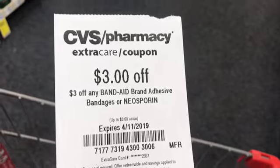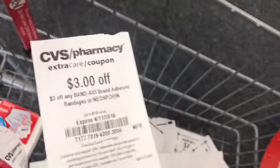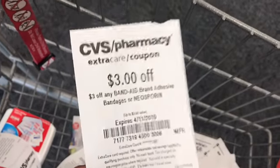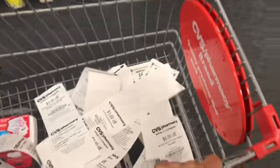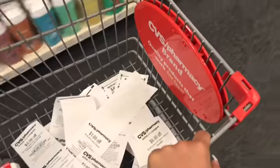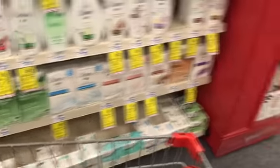So this just printed $3 off Band-Aid brand adhesive bandages or Neosporin. That is a surprise to me because I was not expecting that. So I am now on a mission to find some more of those. If I use that one right now because it's $3 off, that one is only $1.99. I could technically get that one for free, but I need two more so I could do the whole deal.